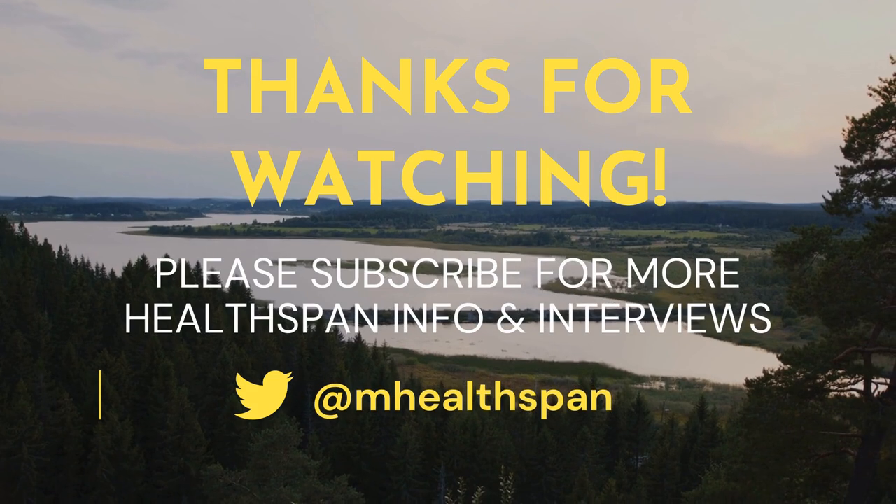Congratulations on your first paper, by the way! Thank you — it was a review article talking about the involvement of p53 in senescence.